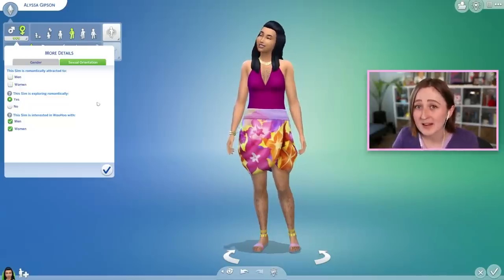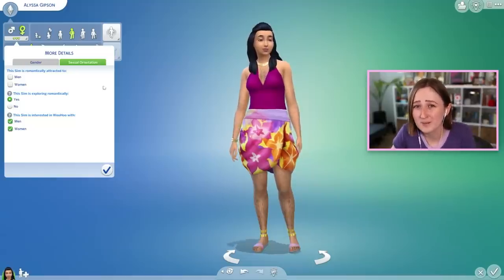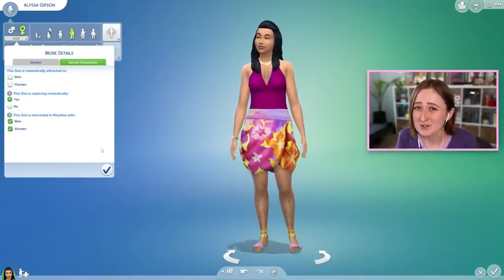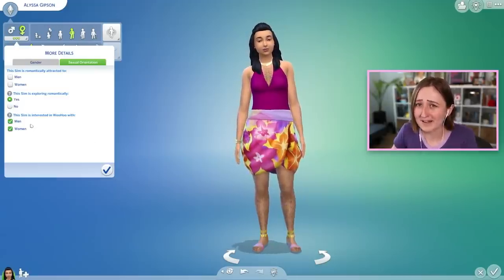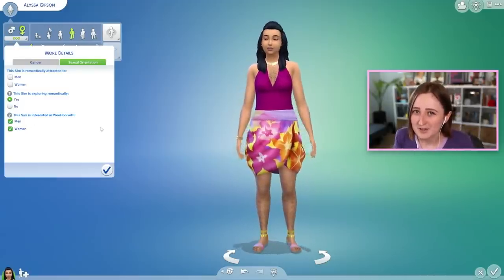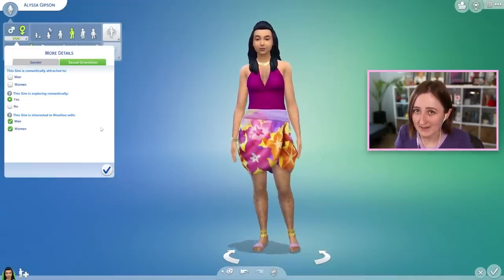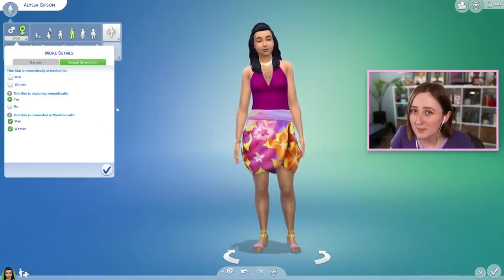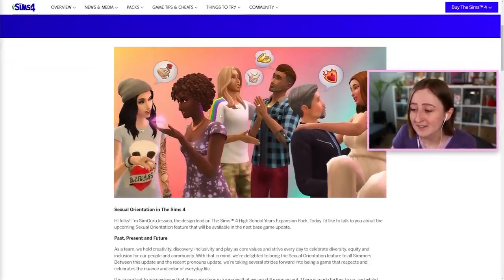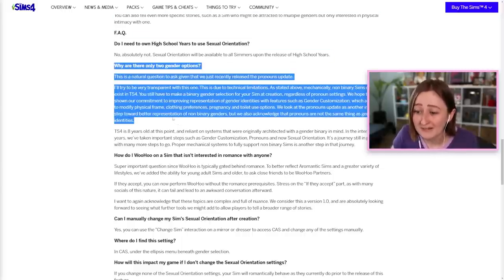A sexuality update like this has been a huge request from the Sims community for many, many years, so it's pretty cool to see it finally being added. I will say I found it a little jarring to see them do all this work to make the game less binary and then have this update come out with men and women tick boxes. I get that it's an unfortunate nature of The Sims 4 — the game is built on men and women — but it just stinks to see those labels here. They made a blog post last week addressing all of that, which I'll link below, and reading it made me feel really good about all of it.